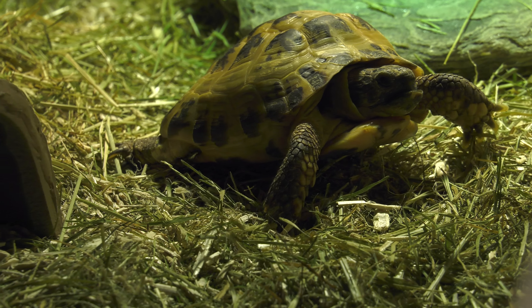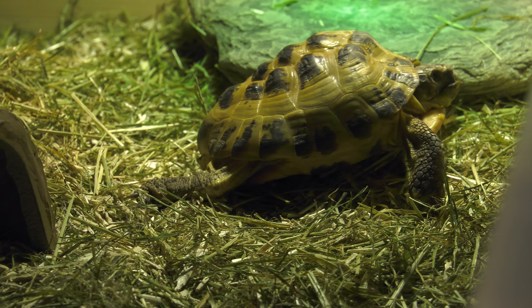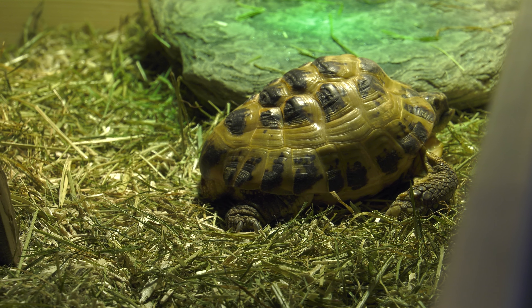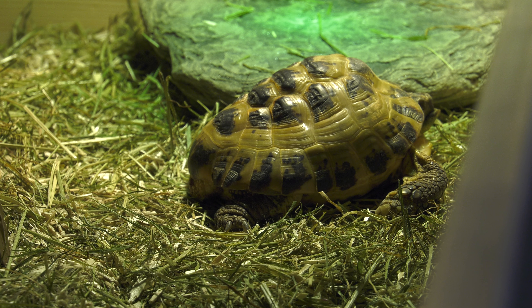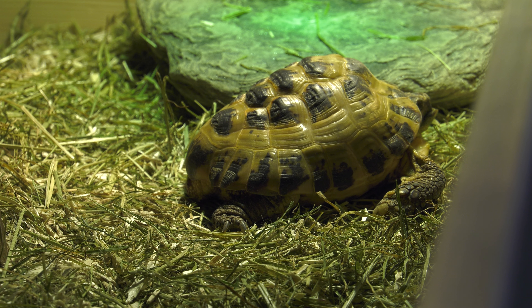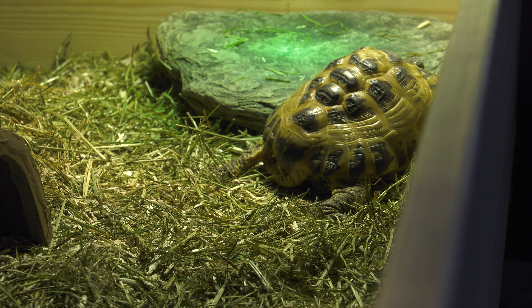They live on a substrate made mainly of grass with some wood chippings, and love to bask under the warm glow of a mercury vapour lamp, as we are about to see now.